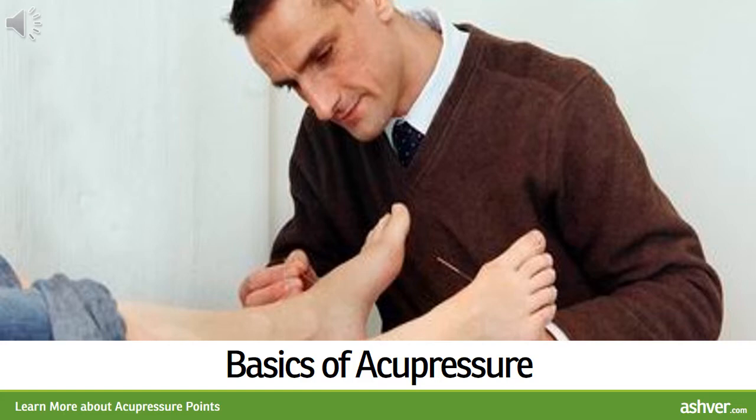Acupressure philosophy is based on the same principles as acupuncture. For acupressure, pressure, electric stimulation or laser light may be used instead of needles. Everyone has a natural source of healing power. When the healing power is activated, it triggers a series of intricate internal processes to produce a healing response.